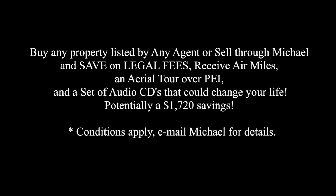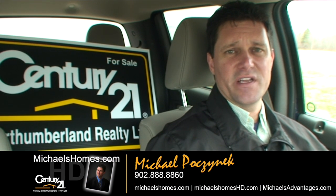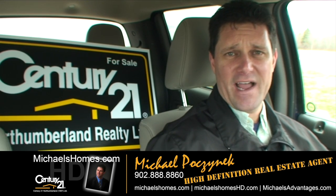Save up to $1,720 when you buy or sell through Michael. Good day everybody, Michael Posnick, Century 21 Northumberland, your high-definition real estate agent here in Prince Edward Island.